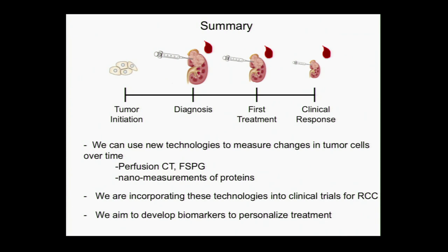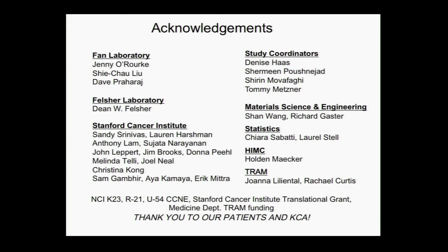I hope I've convinced you that we can use new technologies to measure changes in tumor cells themselves over time. The two examples I talked about are perfusion CT scans and FSPG scans, as well as nanomeasurements of proteins using the NIA. We're incorporating these technologies into clinical trials going on right now here for kidney cancer, really aiming to develop biomarkers to personalize treatment. I'd like to acknowledge the huge team required to do this kind of work — many people in the room have been part of this work as investigators, including Sandy, Eric, John Leppert, our study coordinators, as well as collaborators in pathology, medical oncology, and radiology. And of course, this couldn't happen without you, our patients, and the Kidney Cancer Association has been really supportive for all of these efforts. Thank you for listening.